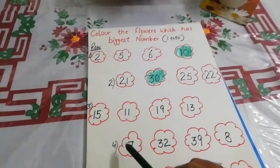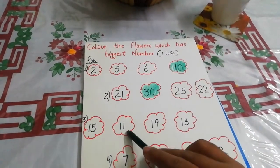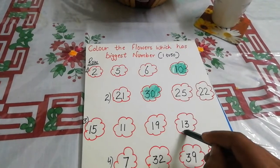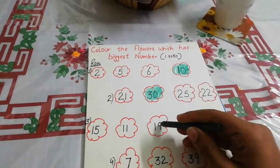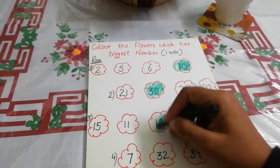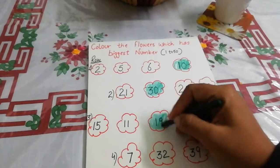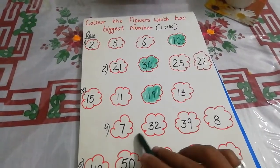Next, which one is the biggest number in this row? 11? No. 13? No. 15? No. 19 is the biggest number in this row. Fourth row: which one is the biggest number in this row?